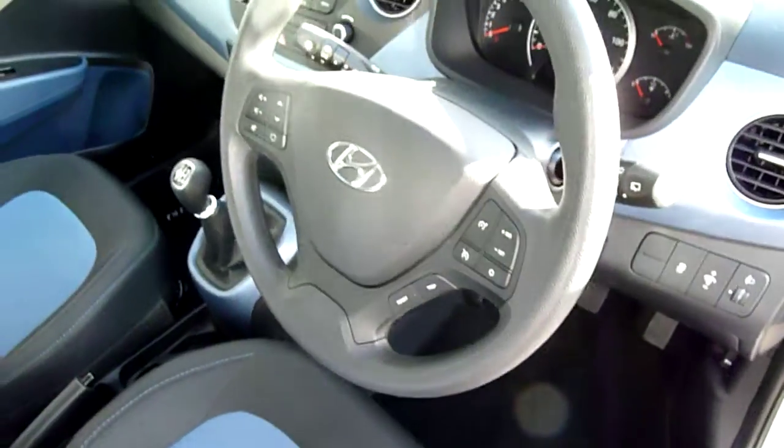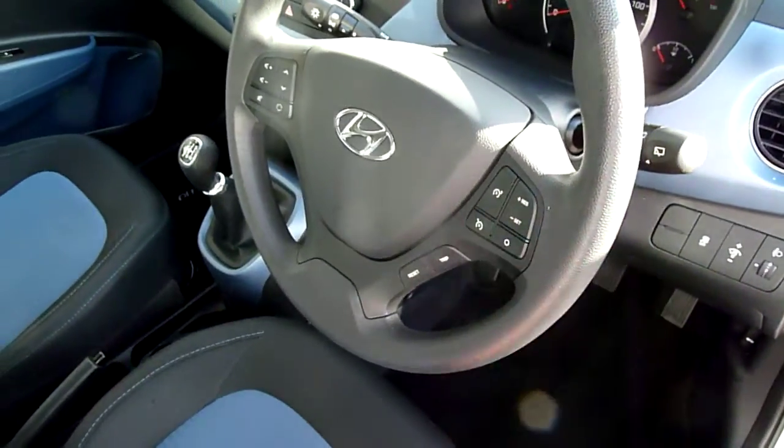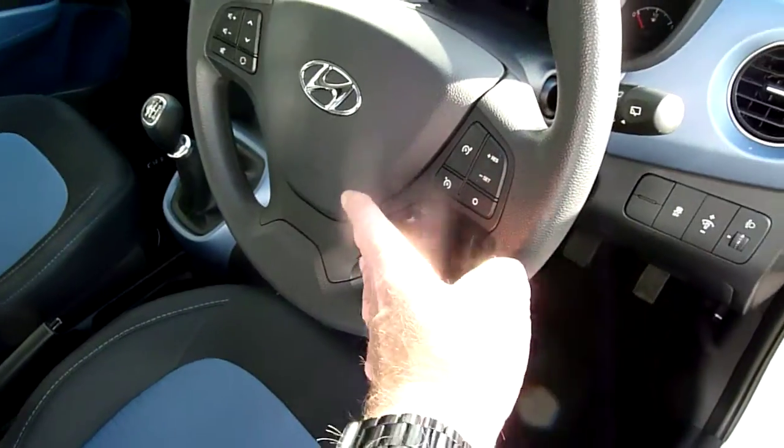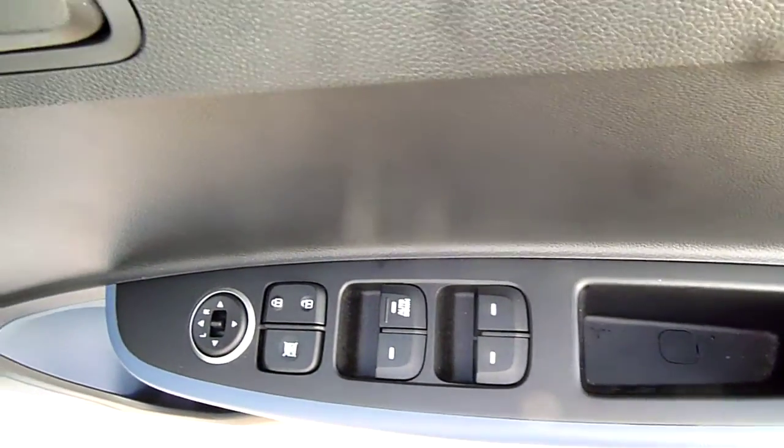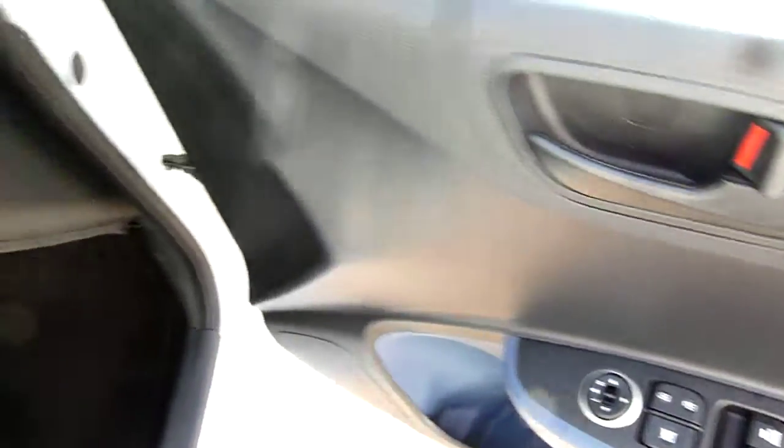You've got your CD radio, and then on and around your steering wheel we've got your cruise control, speed limiter, audio controls, and trip computer buttons. Everything's really nice to hand. Stability and traction control are standard. And in the driver's armrest you've got controls for the electric windows and the electric mirrors.